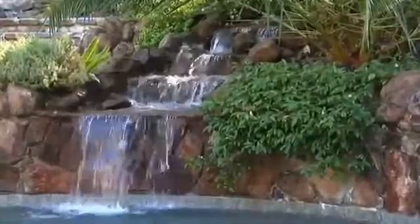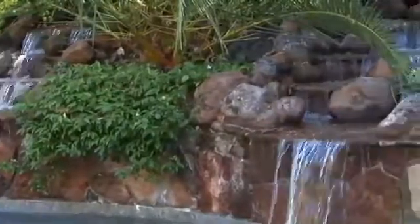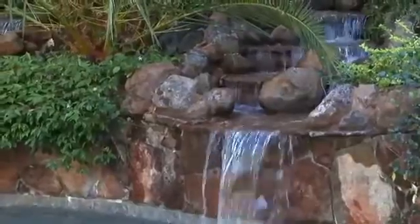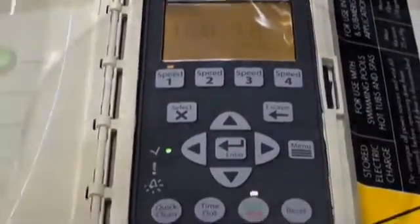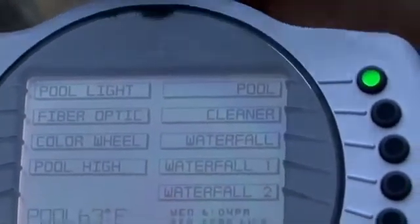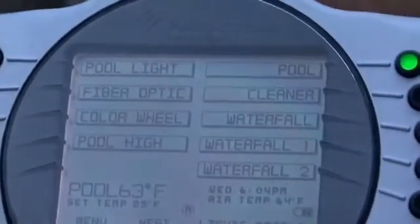What we saw on this swimming pool is that we could run it at a slower flow rate and use half the electricity. Another benefit is that you had one flow on this particular swimming pool, but with variable speed you can vary that speed and get different looks and different sounds. On this pool at the highest speed you almost had to raise your voice over the noise, but being able to have those different levels you could dial it in to get the best look at the lowest cost.